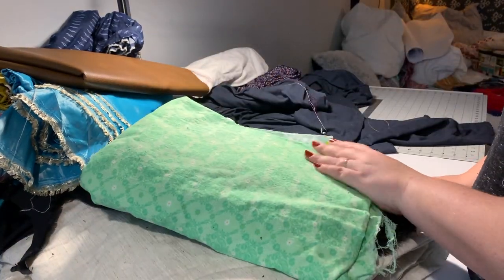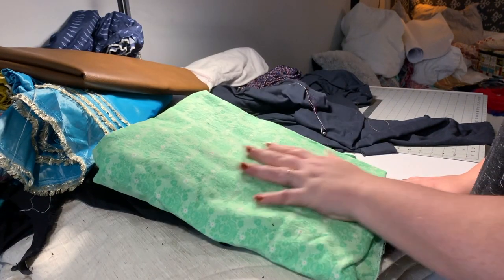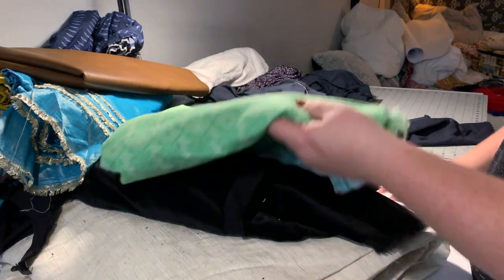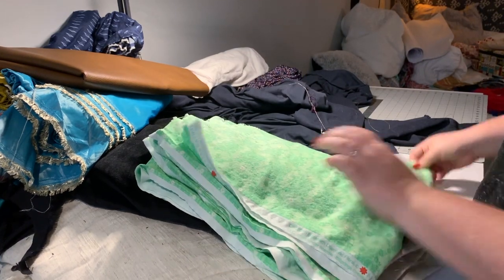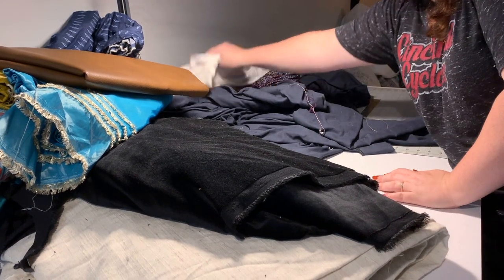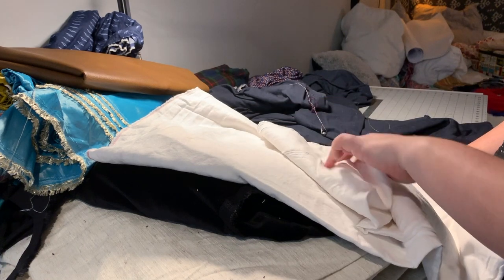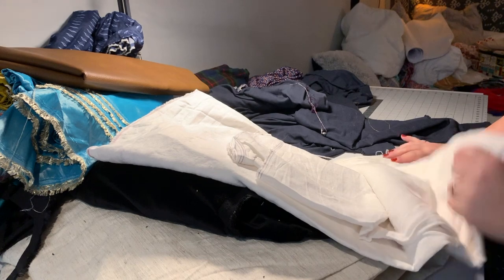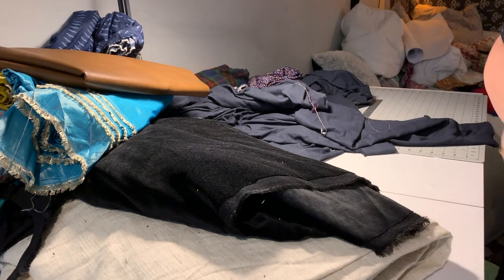I bought this thinking I was going to make something out of it but I don't like it now — it was only a couple bucks a yard, it's just not me. Donate, donate, donate, donate. Don't hold on to things you don't need. This is a handkerchief weight linen — I bought it to make an 18th century shift out of, and I don't know if I'm going to make it out of that, but it was very expensive and I very much like it, so this stays. I should make a shift out of this, honestly.